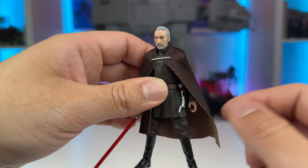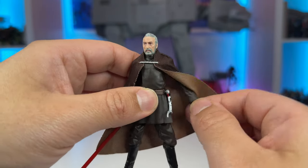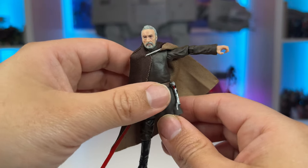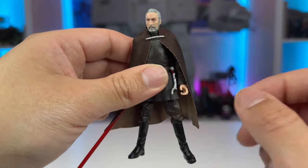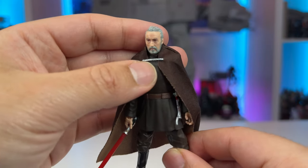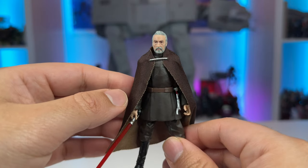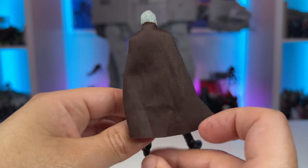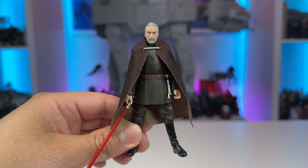The cape uses soft goods, which in my opinion is way better than plastic capes, and it drapes on him very nicely. You can move his arms up and it doesn't bunch up too badly if you pose the figure properly. The clasp detail has a bit of a metallic quality to it, which looks pretty good. All things considered, Count Dooku is looking great and this is going to be a huge upgrade for your shelf.